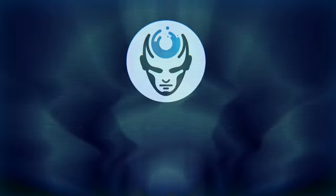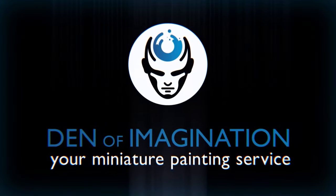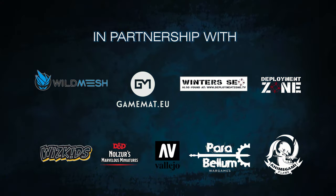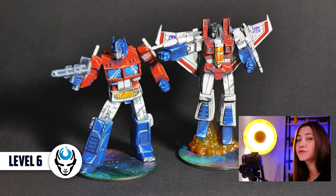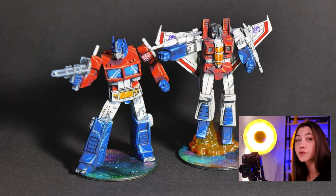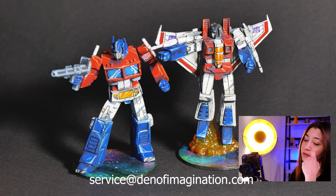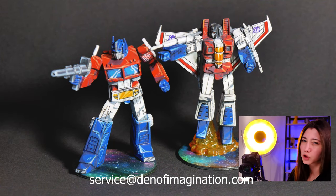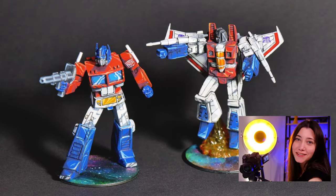Hey guys, this is Nisa from Den of Imagination and today we're going to talk about one of our finished projects, Transformers from Wiz Kids. In this project we have two minis from Wiz Kids — they are Transformers painted on level 6. One of them is Starscream and the other one is Optimus Prime. So let's start with the Starscream.